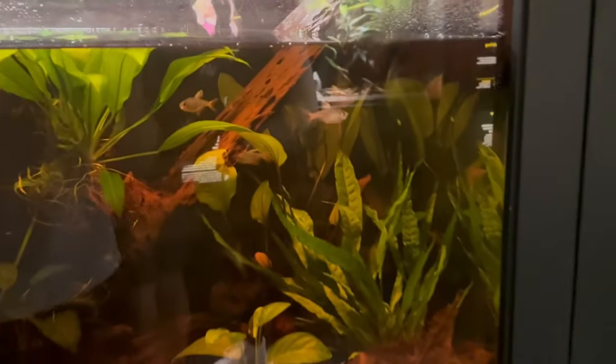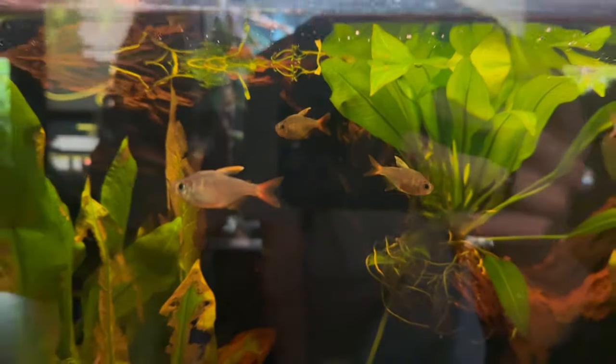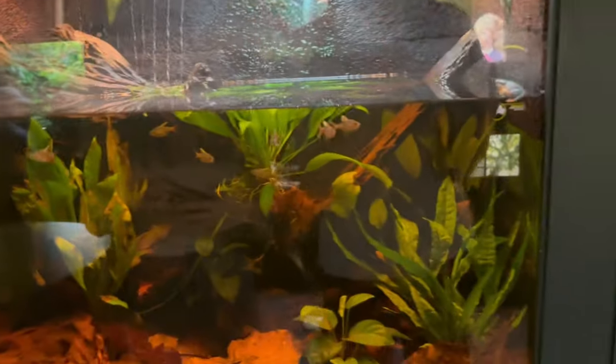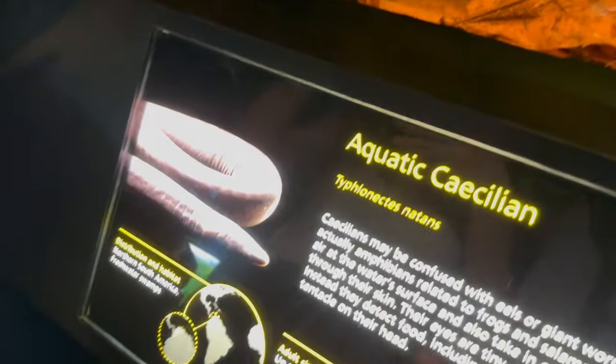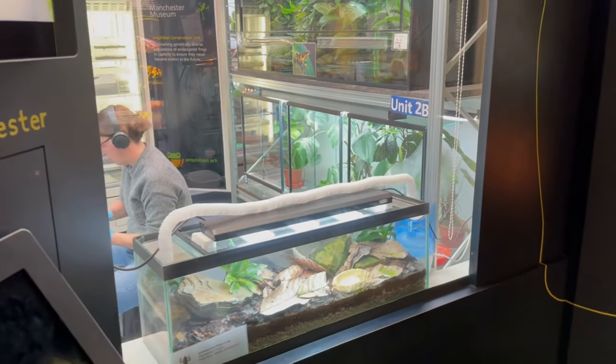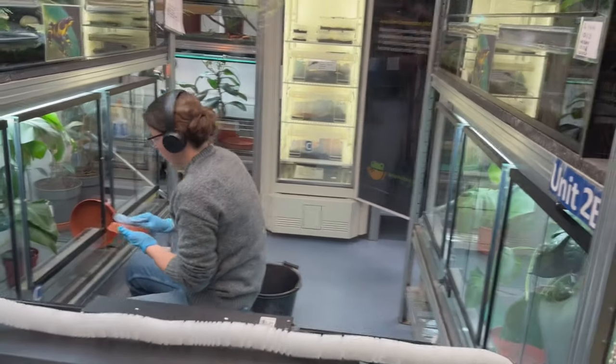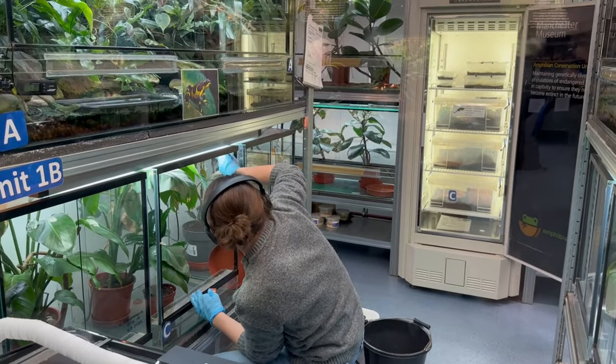Oh we got some fish - fishes! I like the fish. I like it. She's cleaning stuff out - look at it, it's moving. Can you see her?